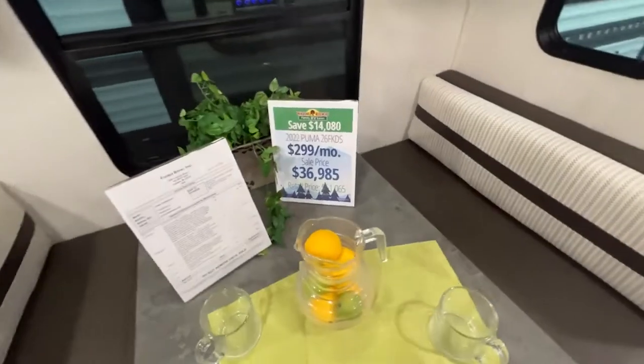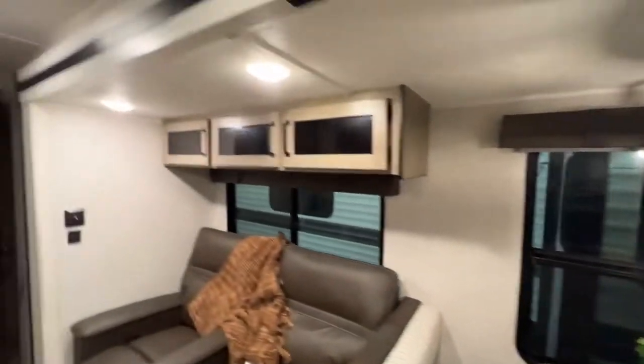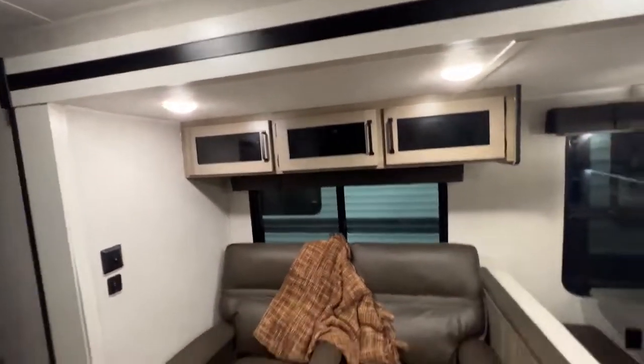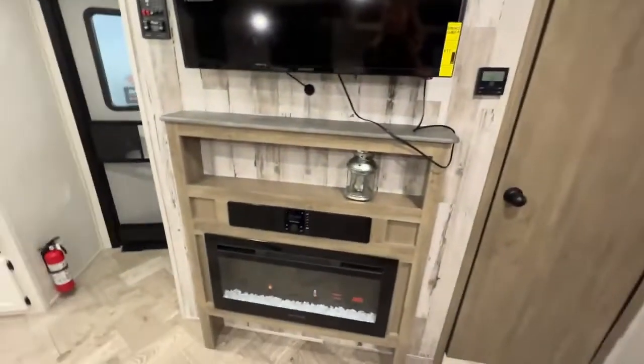Our sale price is looking at $36,985 for everything. There's a really pretty light pendant and storage above your living room seating. You have theater reclining seats and a USB port so you can charge your phone while you are sitting, relaxing, and watching TV.